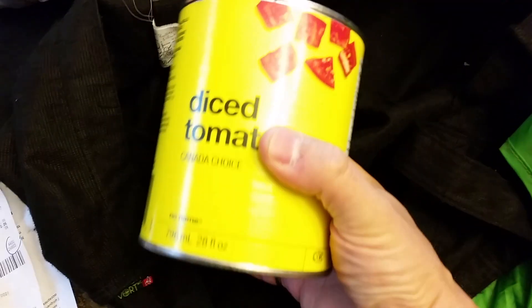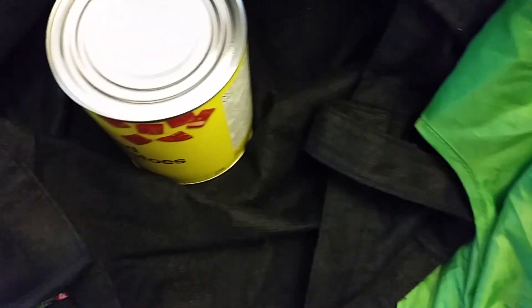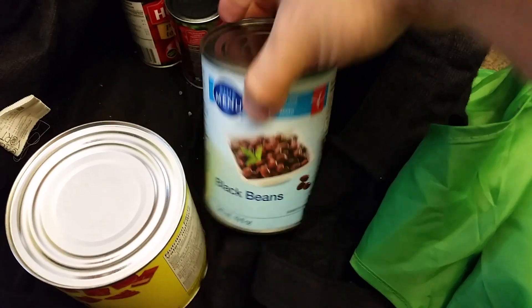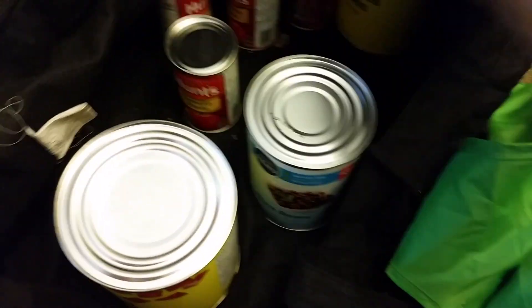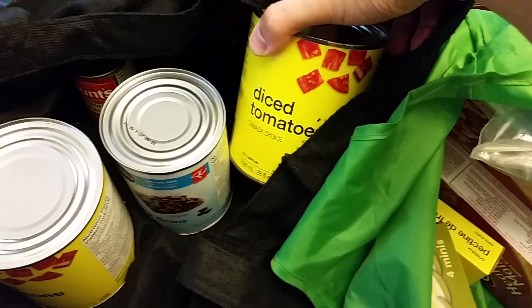You should have those with — here's some diced tomatoes, some black beans, no sodium added, tomato paste for the pasta sauce or the pizza sauce.